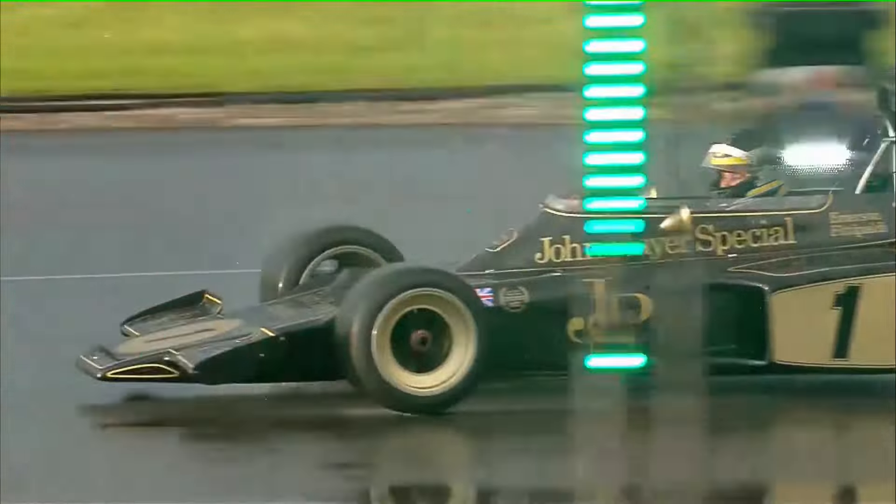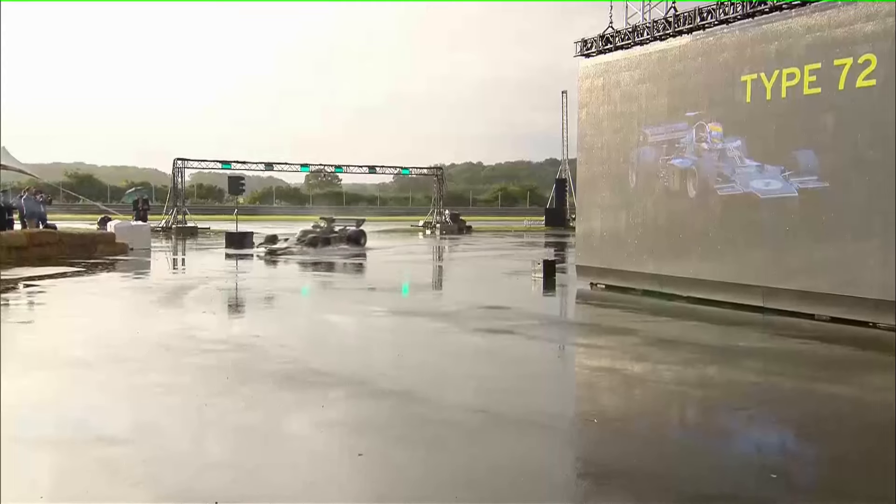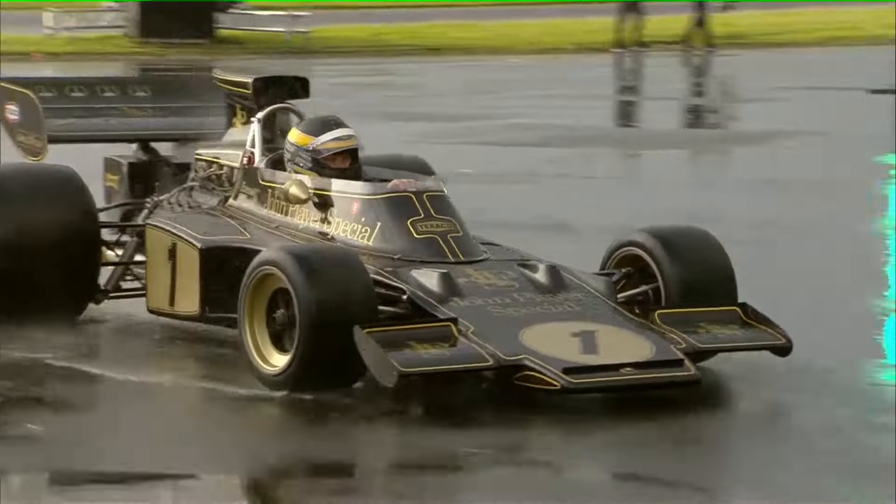It was the first car to move the radiators from the front to the side. Colin Chapman proclaimed that this car was perhaps the most perfect example of aerodynamics at work.